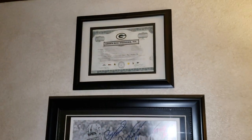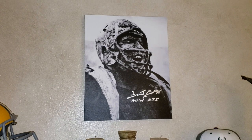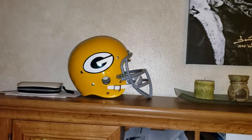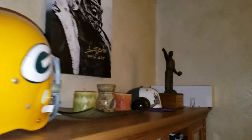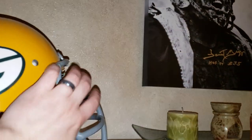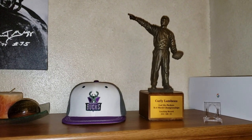Above that is where I have my Green Bay Packers stock. We've got a Forest Gregg — rest in peace — signed canvas. We have a Ray Nitschke-style suspension helmet; you can see the 66 on the back for Nitschke, and you can see the inside — this is what the old school suspension helmets look like, just a neat piece. And we got the Curly Lambeau statue I just got in recently, with the Bucks hat up there.